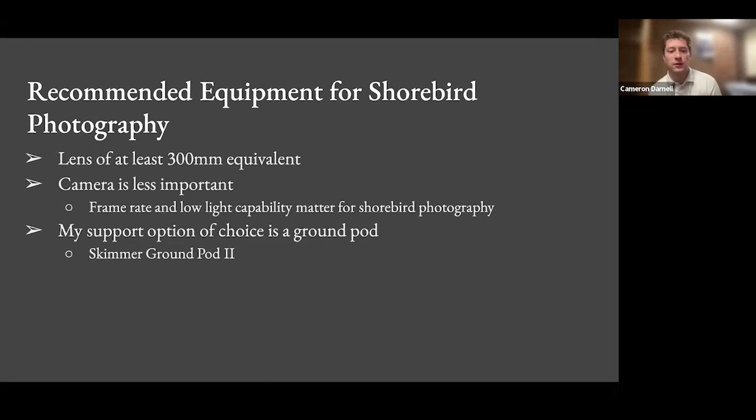A lot of these low-angle water photos use the skimmer. It's just a little platform — I have a really simple tilt-swivel head from Really Right Stuff on it. My equipment is a Canon 500 millimeter prime version one lens and a Canon 7D Mark II body.